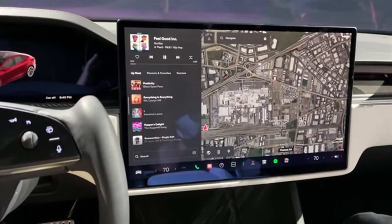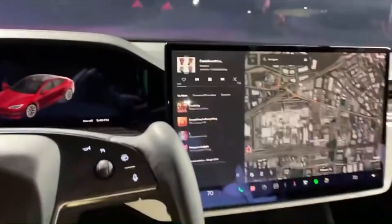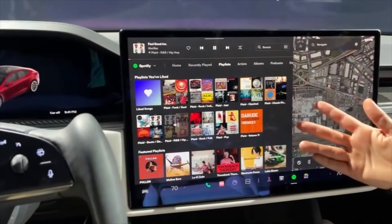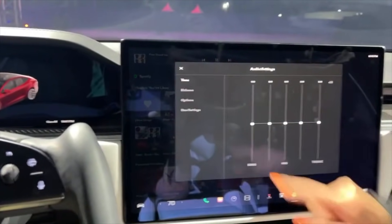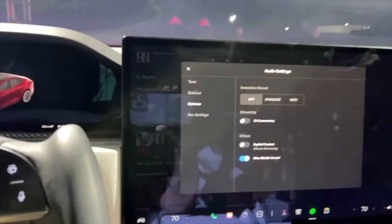You can stream a video on the front and rear screen, but you cannot stream two different videos. You can, however, stream a video up front and play a game in the back, or vice versa — two different things on front and back, just not within the same application. A lot of people don't understand the value of that rear screen, but if you have kids I think you know where this is going. And when we get to a full self-driving autonomous future, you're going to need something to do — whether that's work, watch a show, or play a game.